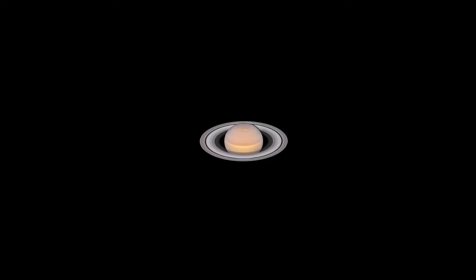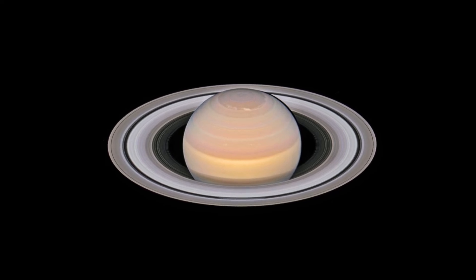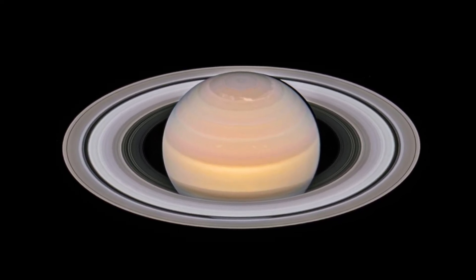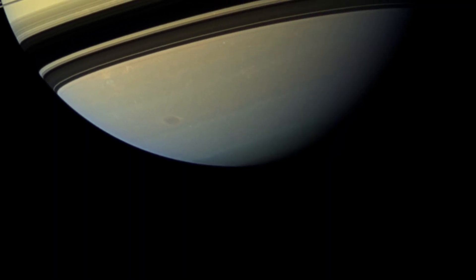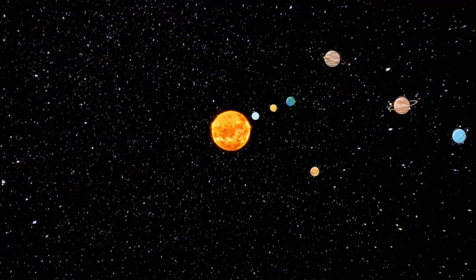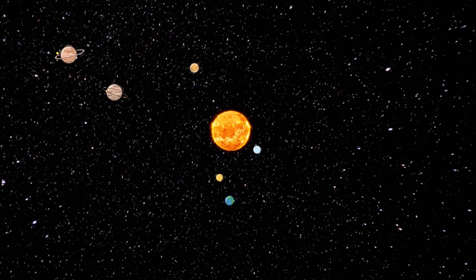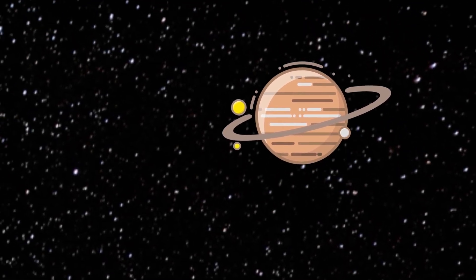Saturn is the sixth planet from the sun and the second largest. Saturn is also the most recognizable planet, with a system of icy rings, and is a very unique and interesting planet. Its name comes from Roman mythology — Saturn is the god of agriculture. The bands so prominent on Jupiter are much fainter on Saturn and also much wider near the equator. When it is in the night sky, Saturn is easily visible to the naked eye. It's easy to identify as a planet because it doesn't twinkle like the stars do. The rings and the large satellites are visible with a small astronomical telescope. Saturn also has 62 named satellites.